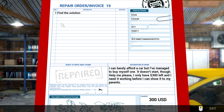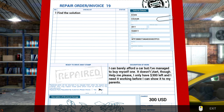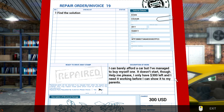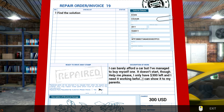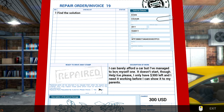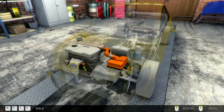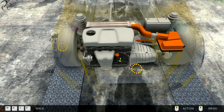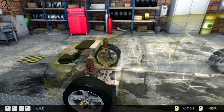Order number 19. Find a solution. $300 - how am I supposed to make money? I can barely afford a car, but I've managed to buy myself one. It doesn't start though. Help me please - I only have $300 left and I need it working before I can show it to my parents. Dude, have you got any insurance? If you've not spoken to your parents and you've gone out and bought a car, you've not actually insured this yet. I'm going to try the ignition.